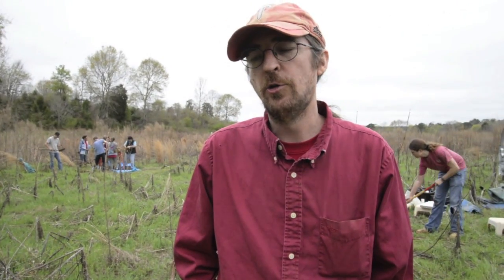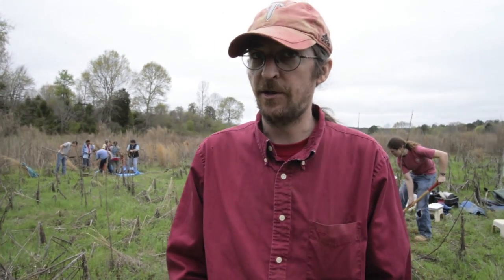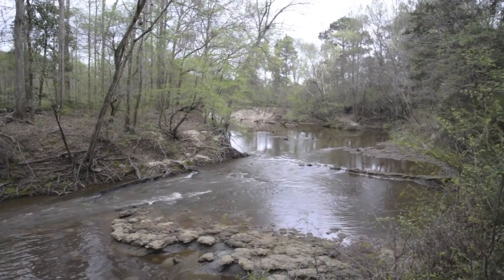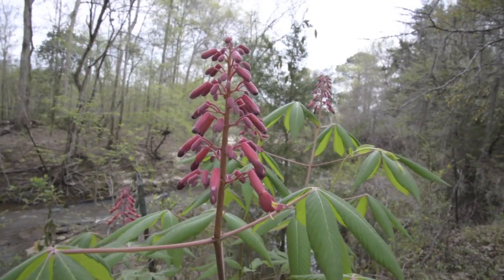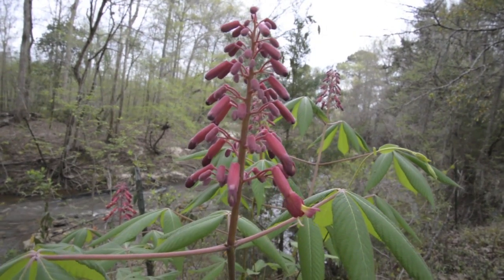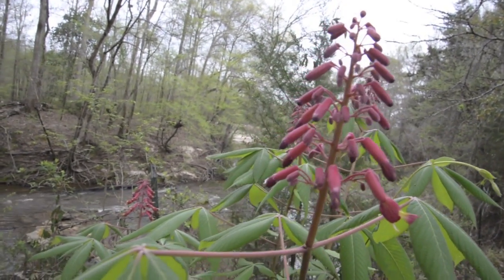This is in an unusual location. It is located along a very nice creek, which is not unusual. But where we're at on this creek is not anywhere near any of the major waterways in Alabama, and so that's kind of different.